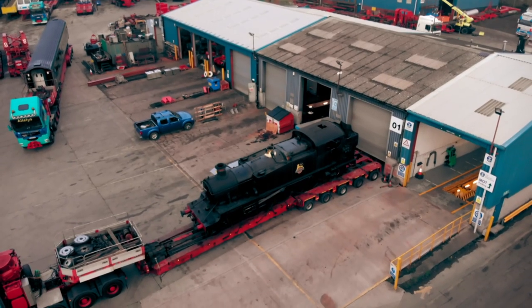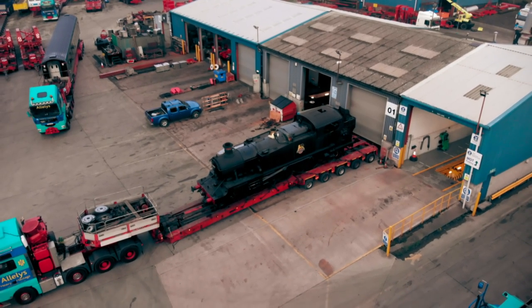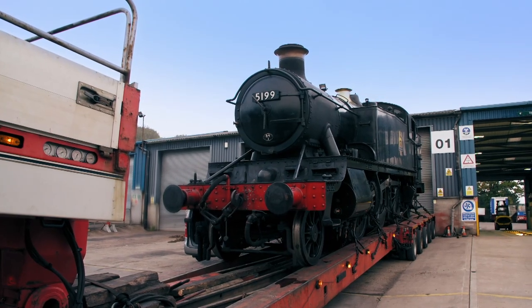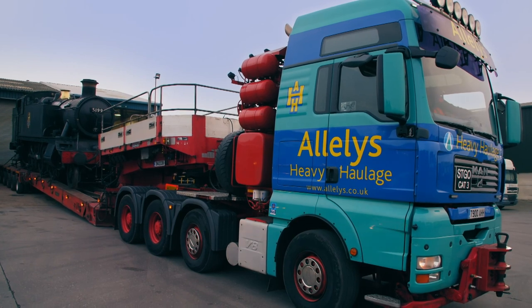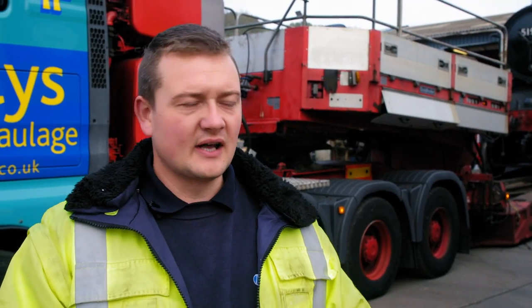They have 125 miles left to travel to deliver their first engine, the Large Prairie 5199, after an overnight stop at their headquarters. Of course it's always nice to go back, but we've lost half the day. The next load, which we should have been loading this afternoon, is now going to be tomorrow morning. It just has that roll-on effect all the way through the week.